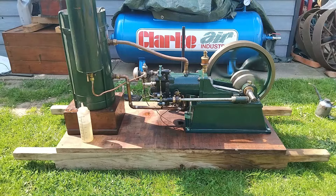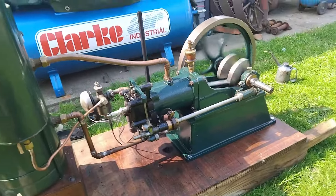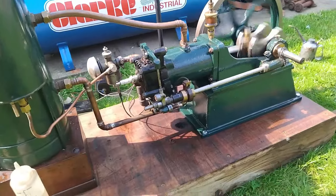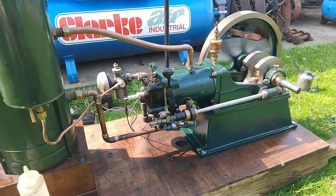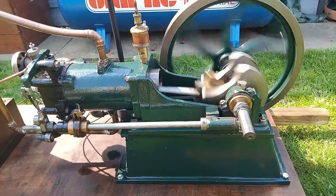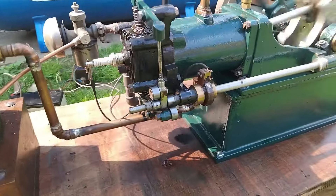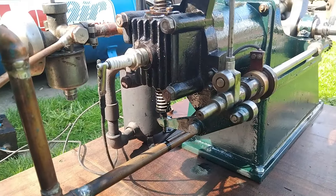I'm happy with that. Despite the incorrect Villiers carb, I think that runs quite well. I'm going to assume it sounds really noisy and rattly in the video, but I can assure you it's not like that in real life.